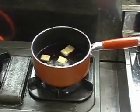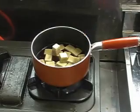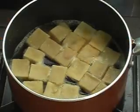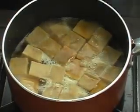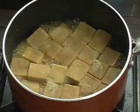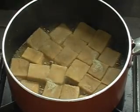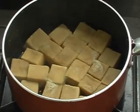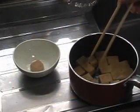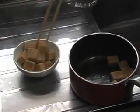When it was boiling, I put the koya dofu in and cooked it for 10 minutes. Then I turned off the gas, put it into a bowl, and took a photo.